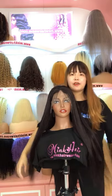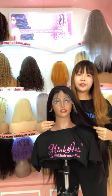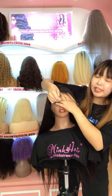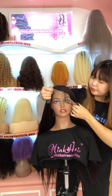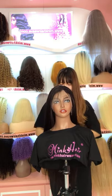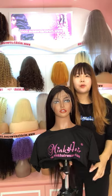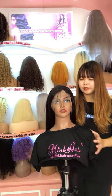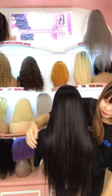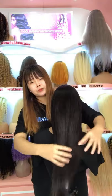As you can see, this is our new arrival for HD Lace Front Wig. Yes, our HD Lace Front Wig is finally here. You can see that the HD lace is very transparent. Now we have four lengths available for HD Lace Front Wig. It's a 150% density wig. The hair is very silky smooth. It's 100% real human hair.